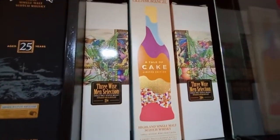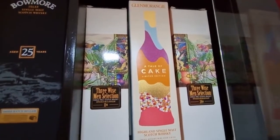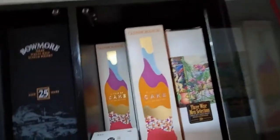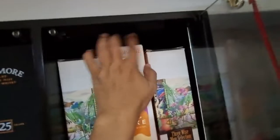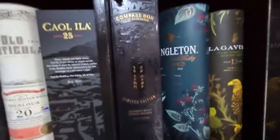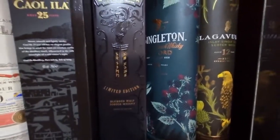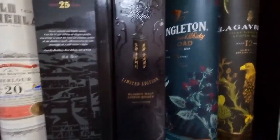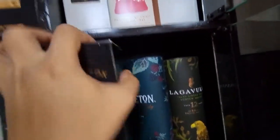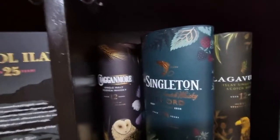Then we have here the Three Wise Men selection — I have two of those. At the back we have a Tale of Cake. Here we have another Compass Box, No Name Number One, and at the back Jura Sauternes cask — single malt.